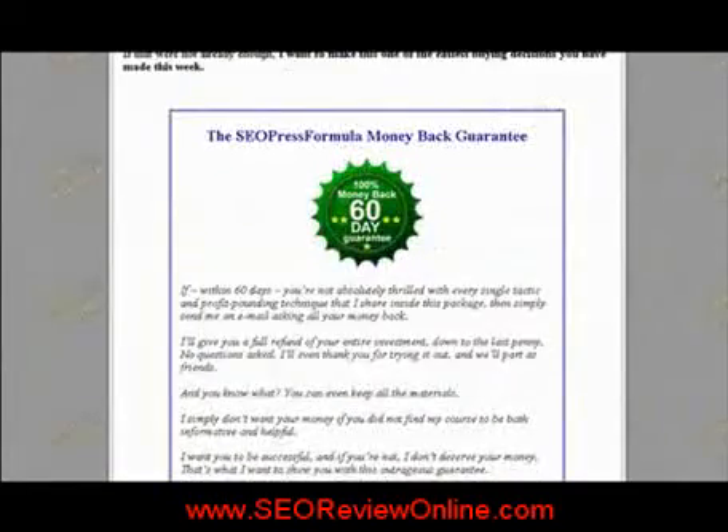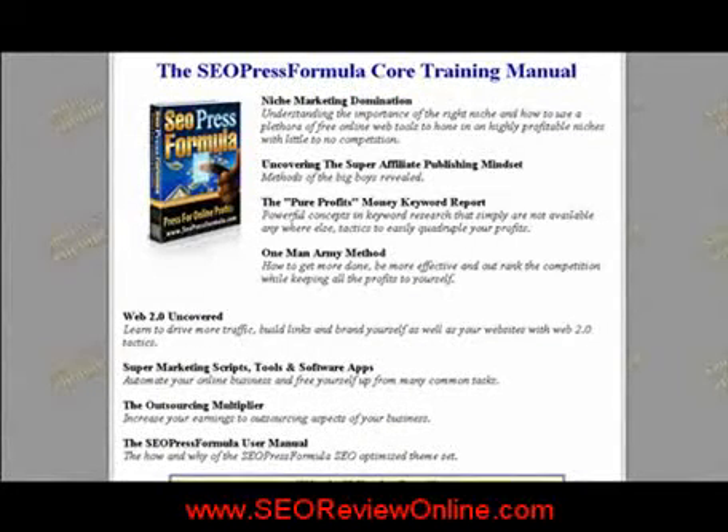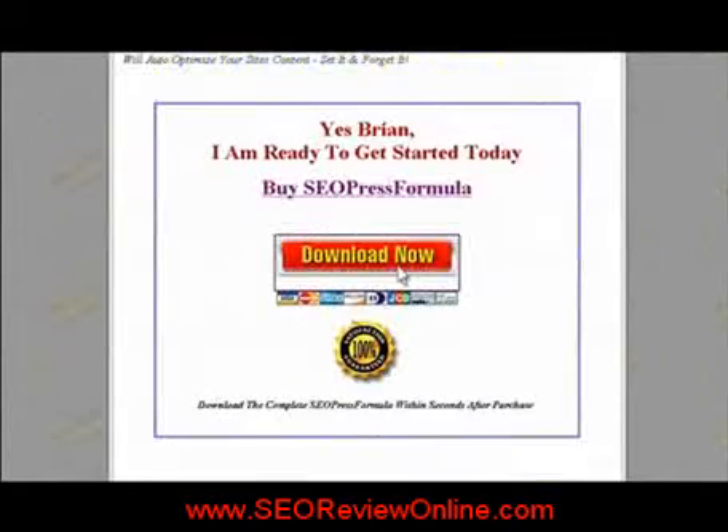The price for SEO Press Formula is only $57, and it does include a 100% money-back 60-day guarantee. Click this button to download, and you'll be directed to the payment page.